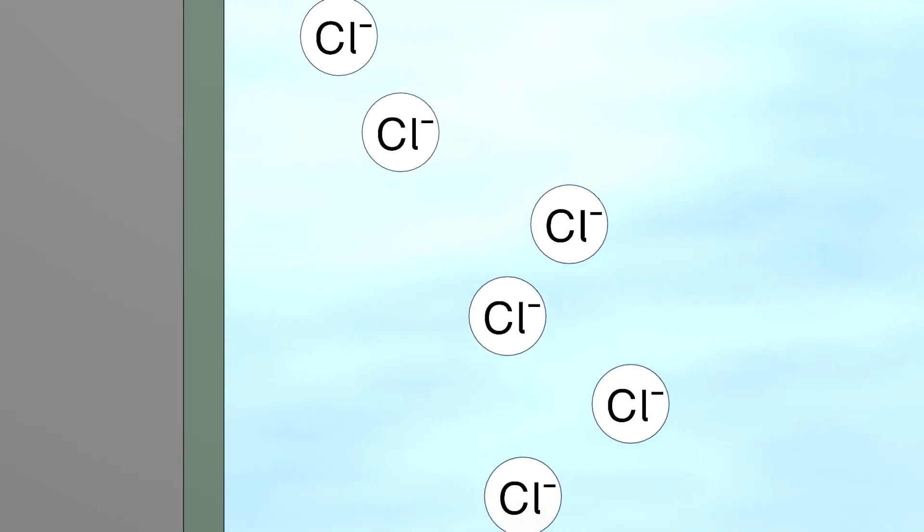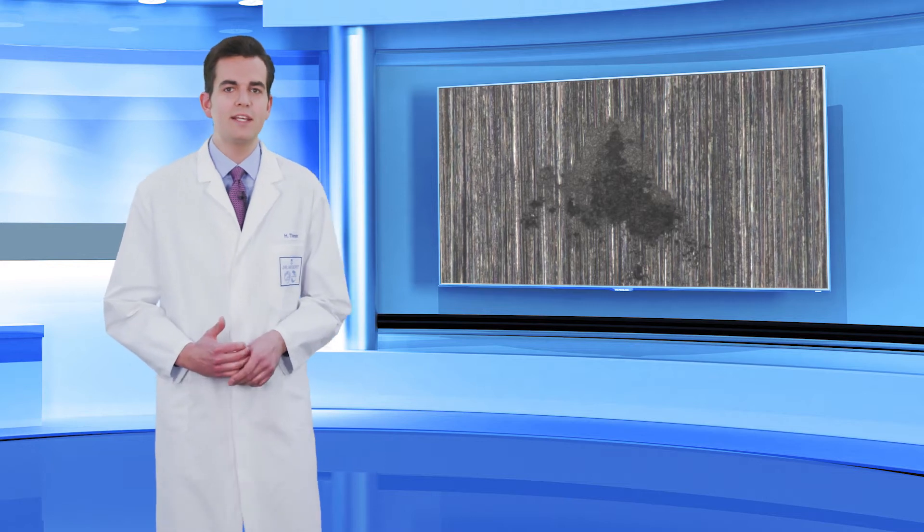The chloride ions attack the chromium oxide layer that protects the instrument steel from corrosion. As a result, small holes develop in the steel surface. This damage is irreparable.